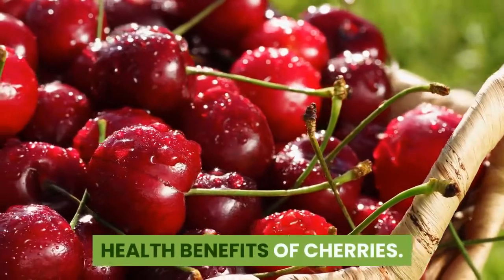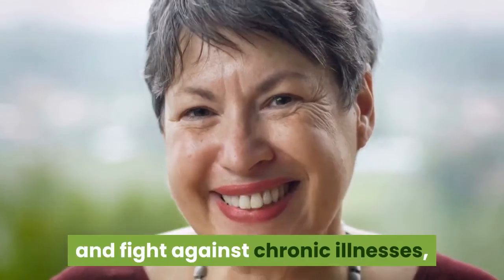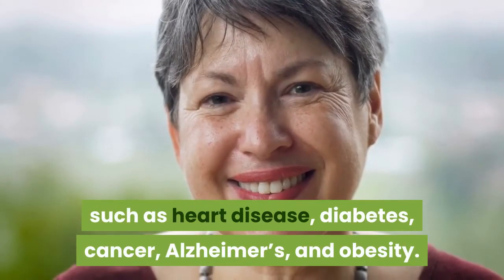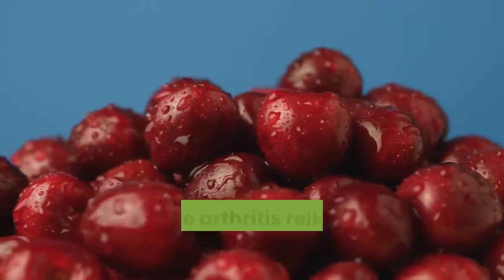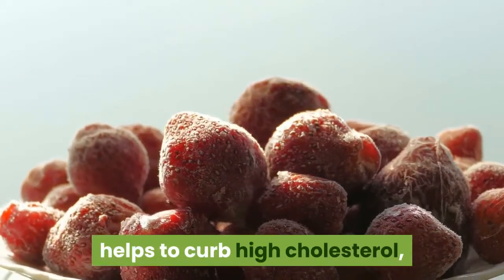Health Benefits of Cherries: Cherries are full of antioxidants. These cellular warriors help your body slow down aging and fight against chronic illnesses such as heart disease, diabetes, cancer, Alzheimer's, and obesity. Consuming cherries can help lower the risk of gout attacks, provide arthritis relief, and protect against diabetes. Eating cherries promotes healthy sleep and helps to curb high cholesterol.